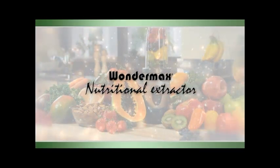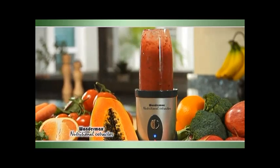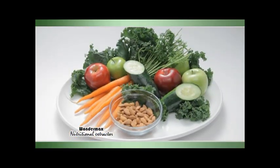This is not a blender. This is not a juicer. It's a nutrient extractor. It is different than anything you've ever tried before. Introducing the Wondermax Nutritional Extractor.